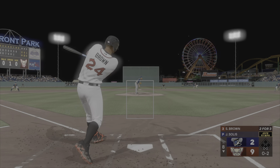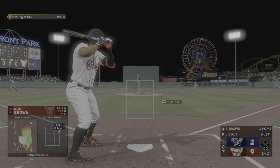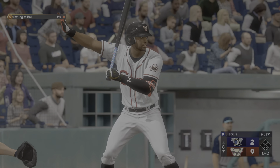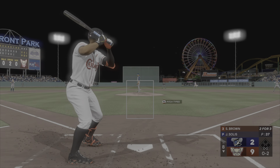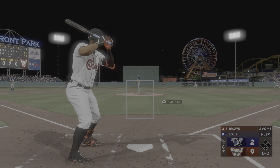Here's the 0-1 pitch. Late on that fastball. On a cold night like this, hitters are trying to get out in front so they don't get jammed. A pitcher can counter that by using the off-speed stuff more frequently.